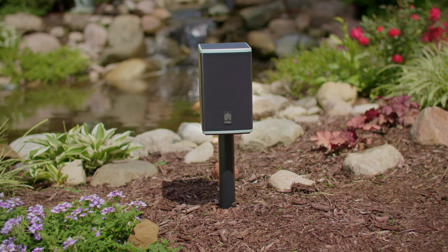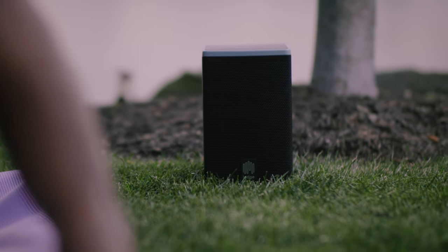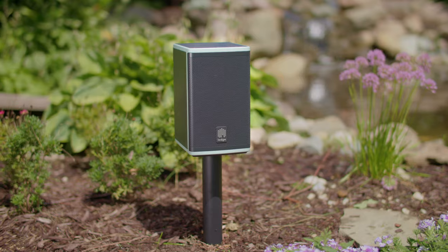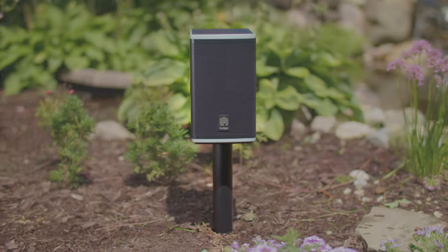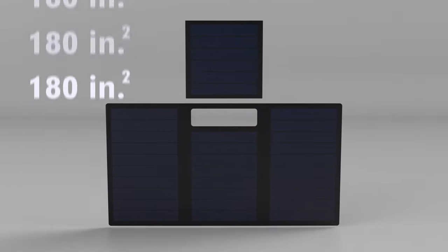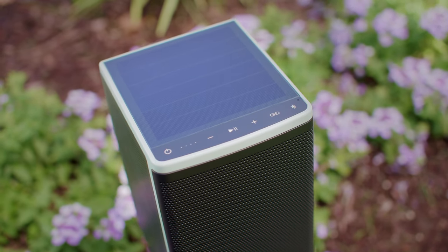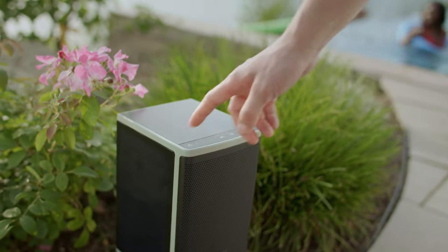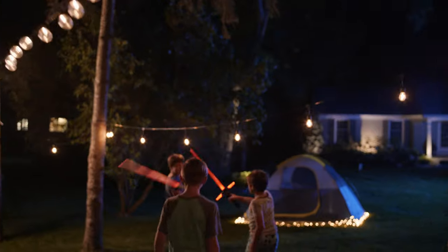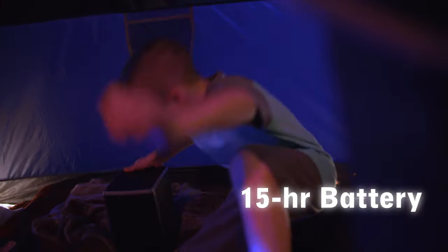This is Lodge, the first truly wireless solar-powered speaker that was made to live outside. With Lodge, you never have to worry about charging your device. Using the latest solar power technology, Lodge has an impressive 180 square inches of solar panels on the top and sides of the speaker, ensuring it self-charges in hours, not days — even when it's cloudy. Its battery is large enough to hold a charge for 15 hours straight.